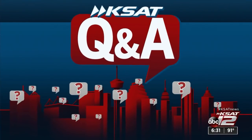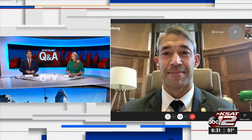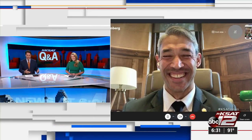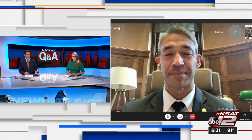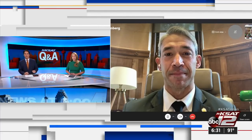It is time for our KSAT Q&A. On Tuesdays, we usually have San Antonio Mayor Ron Nirenberg, and we're glad he's back with us this Tuesday after a much-deserved day off. Right off the top, we want to talk about the new council members who will be joining him on the dais. His thoughts on the makeup of the new council and what it means going forward for the city.